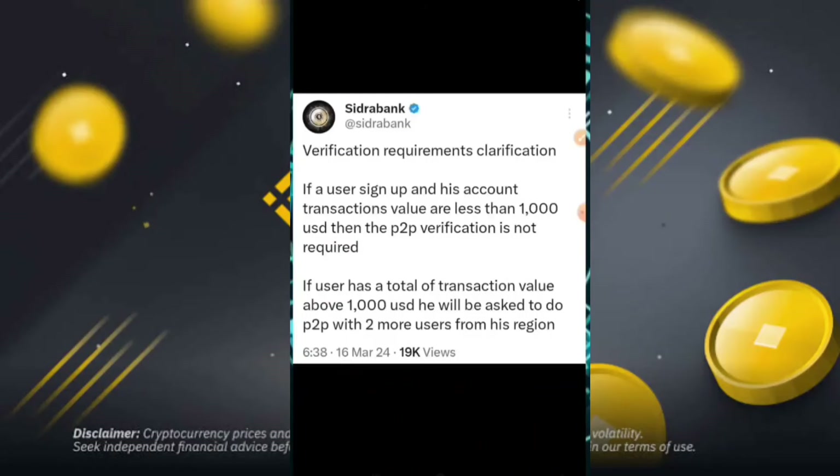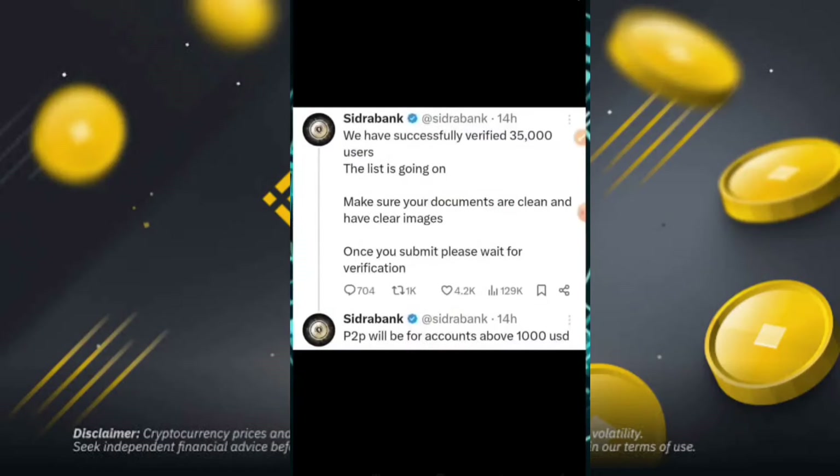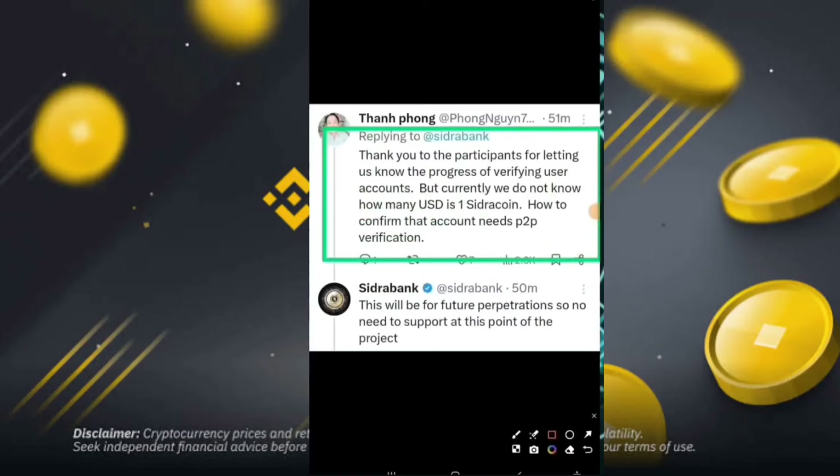So guys, you have seen the verification requirement clarification. If a user signs up and their account transaction value will be less than $1,000, then you can be successfully verified. Around 35,000 users are in the list. Make sure your documents are clean with clear images. Once you submit, please wait for the verification. P2P will be for accounts above $1,000 USD, and then you can easily start.